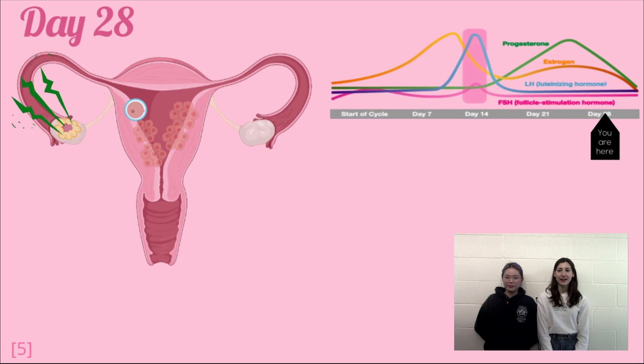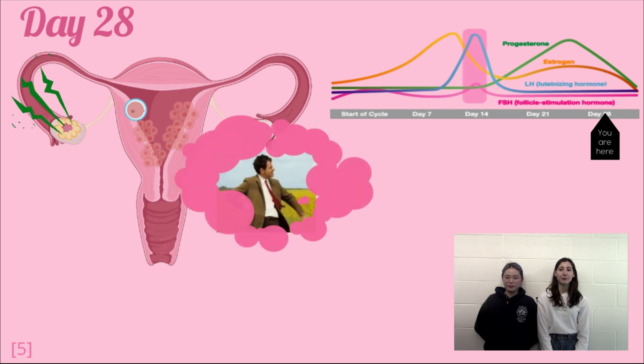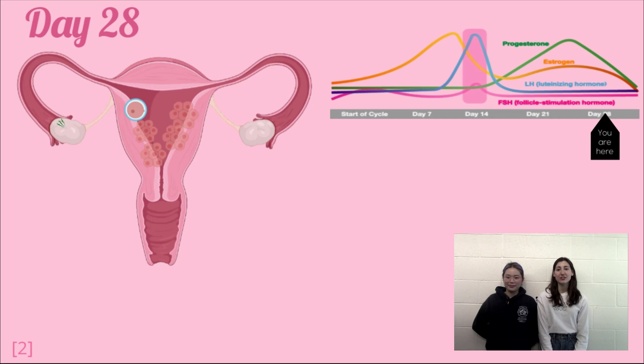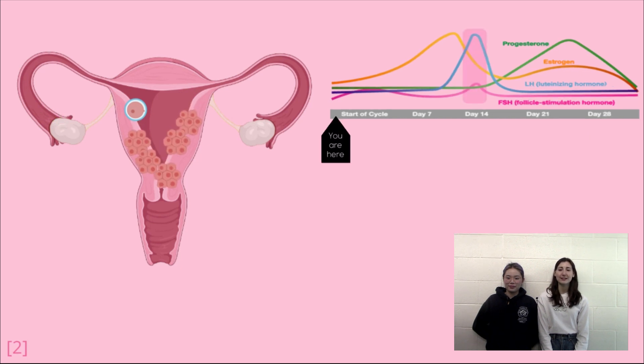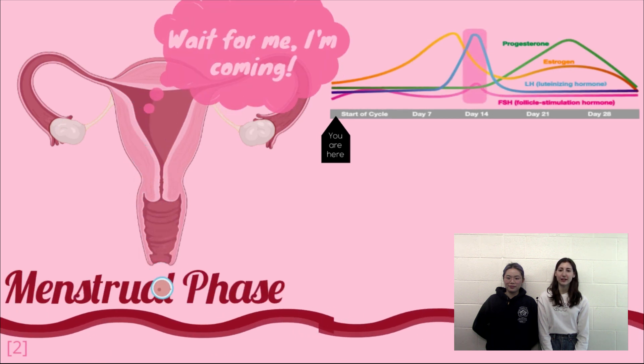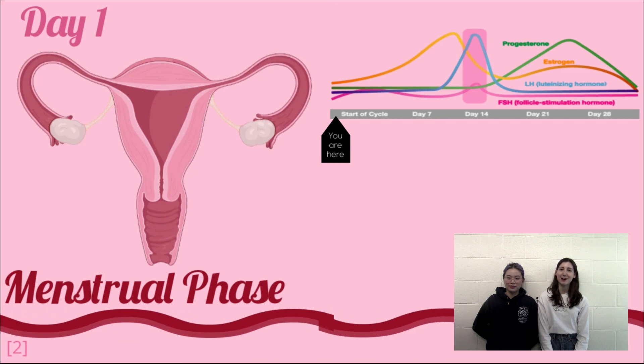Around day 28, in the event that pregnancy has not occurred, the body realizes that there is no fertilized egg to be implanted in the uterus, causing the corpus luteum to break down. This results in a decline in progesterone levels. With a lack of progesterone in the uterus, there is nothing to keep the endometrium where it is, so it begins to shed, signaling the start of the menstrual phase where we begin again at day 1.